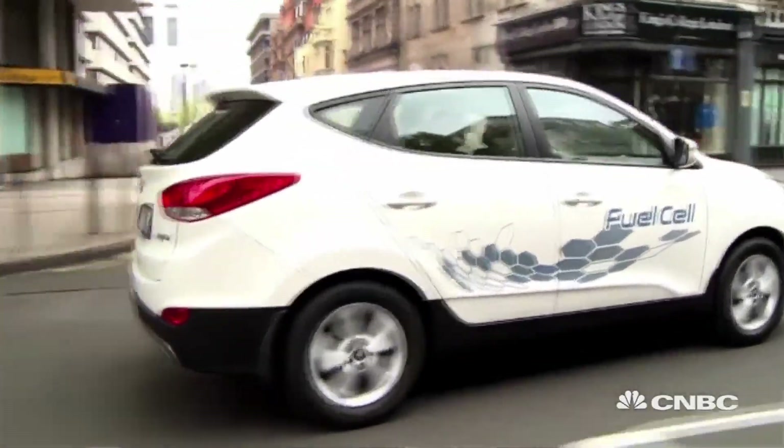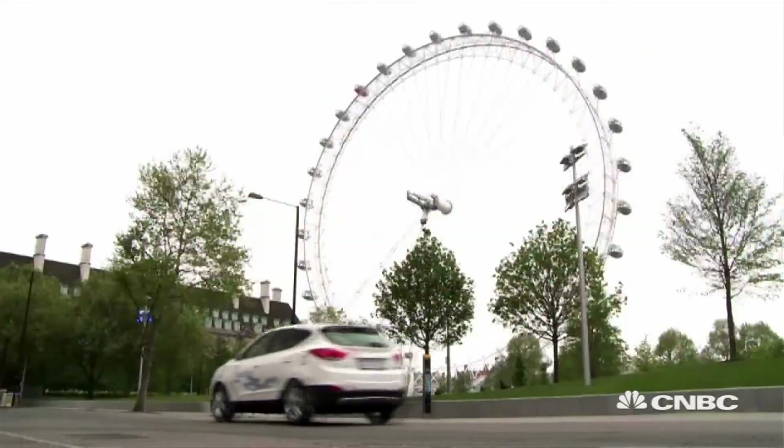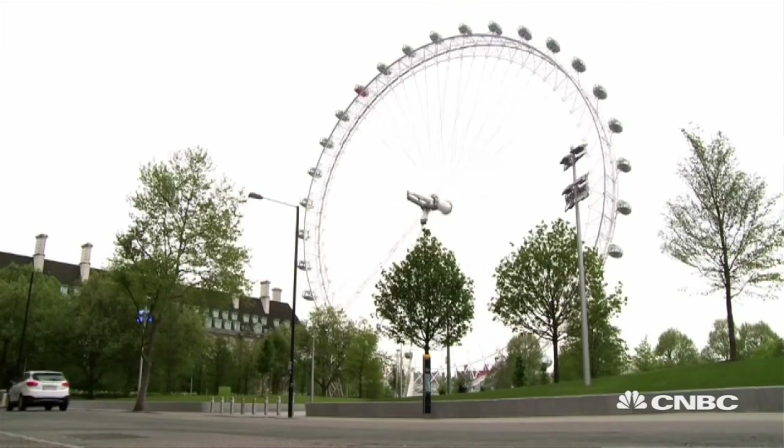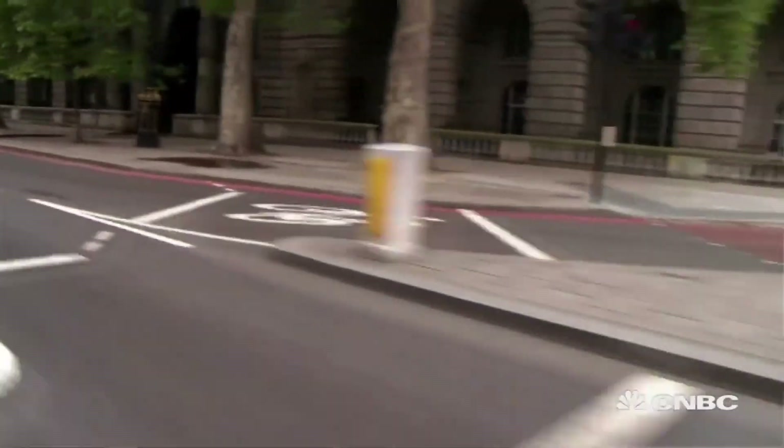Hyundai recently launched sales of its hydrogen fuel cell powered cars in the UK, the only manufacturer to do so. They are hoping that early adopters will be attracted by the zero emission technology. The beauty about the hydrogen fuel cell is that you as an individual don't have to change your habits, because it only takes four minutes to fill up. You don't have overnight charging, so your driving and lifestyle habits haven't changed — and you are more environmentally friendly.